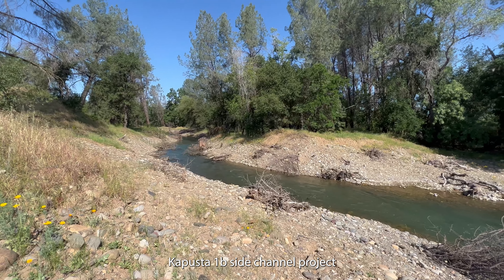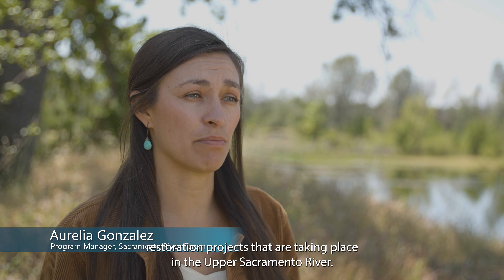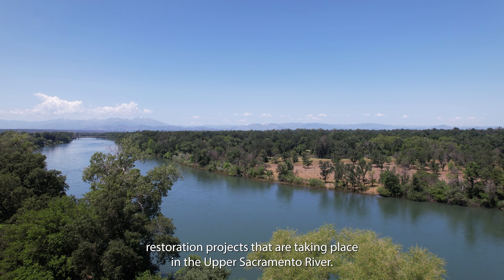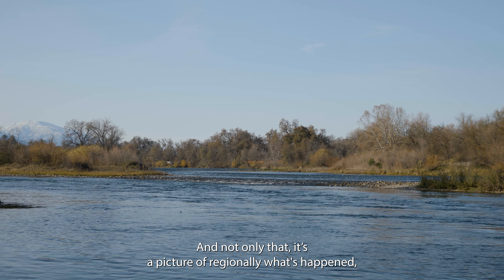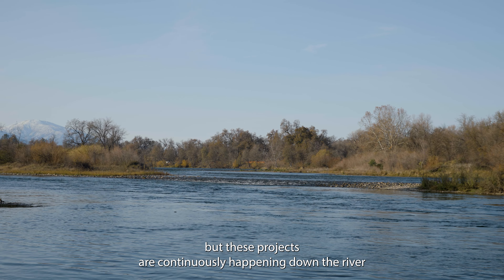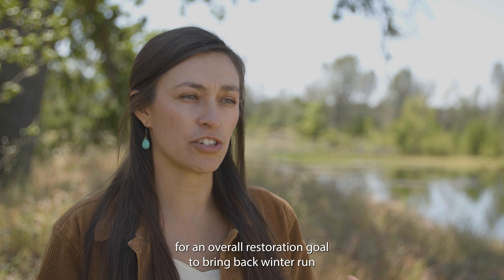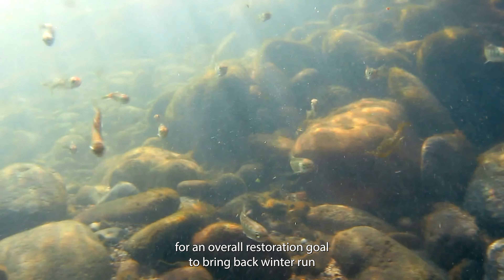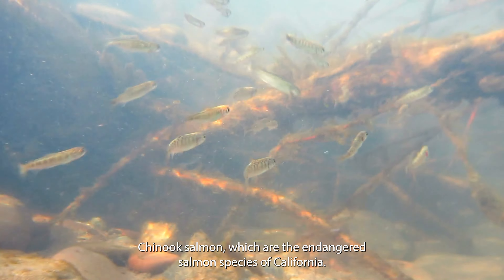The Kapusta 1B side channel project is one of many side channel habitat restoration projects taking place in the upper Sacramento River. It's a picture of what's happening regionally, but these projects are continuously happening down the river all the way to the delta, with an overall restoration goal to bring back winter run Chinook salmon, which are the endangered salmon species of California.